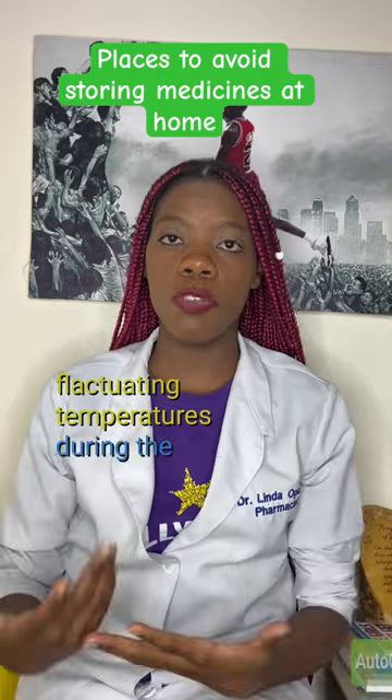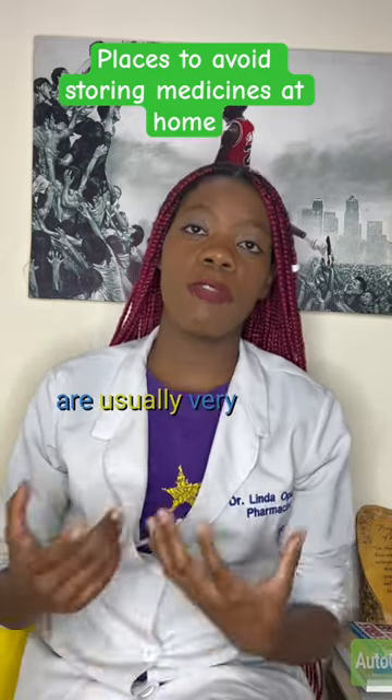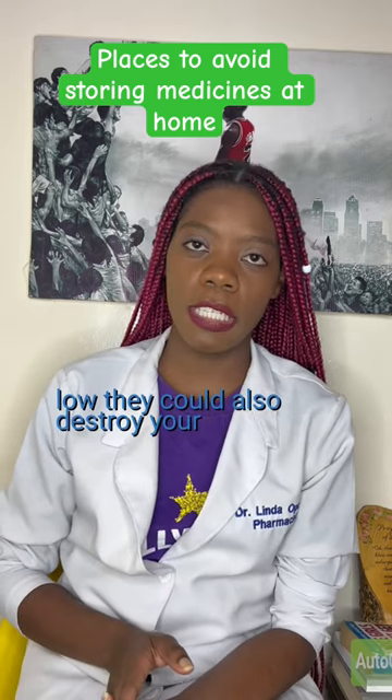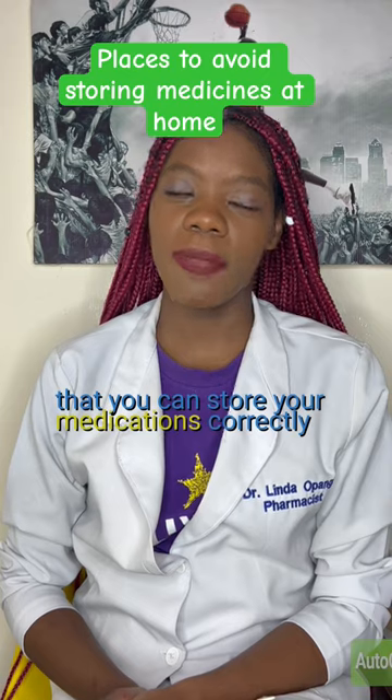Avoid storing medicines in your car because of fluctuating temperatures during the day. Especially in Kenya, the temperatures are usually very hot, which could destroy your medicines. In the evening, the temperatures are very low, which could also destroy them. I hope this helps so that you can store your medications correctly. Thank you.